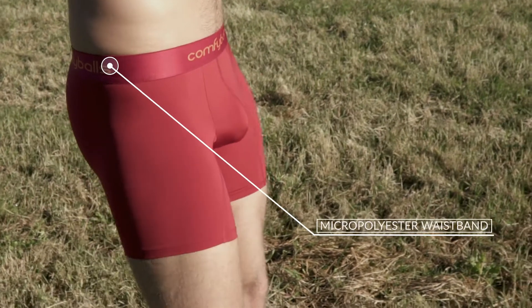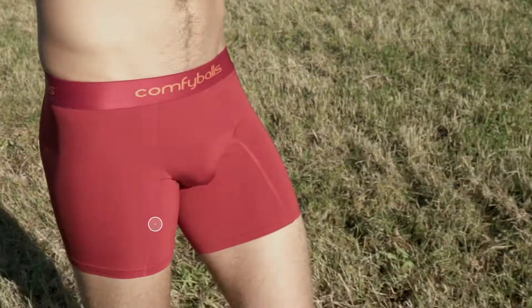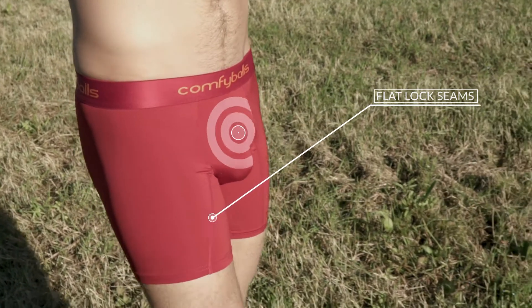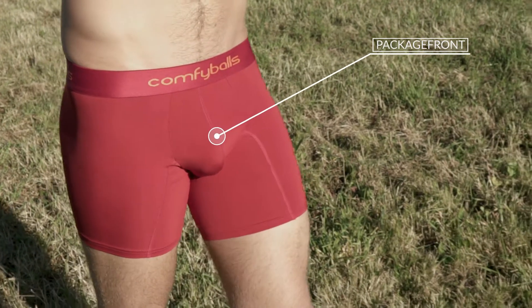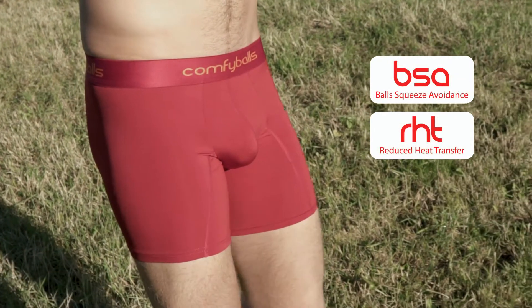Comfyballs is a unique men's underwear with super soft micro polyester in all waistbands. Flat lock seams ensure no chafing. All Comfyballs have the package front technology with sewn-in elastics keeping your equipment in place, ensuring ball squeeze avoidance and reduced heat transfer.